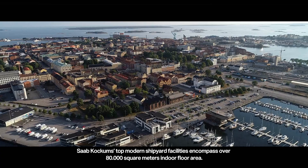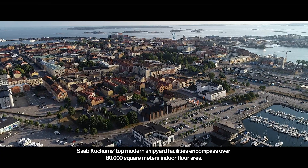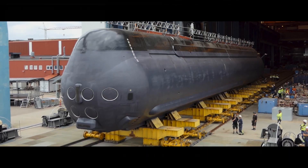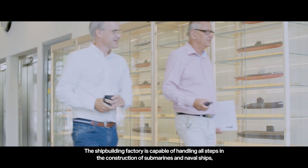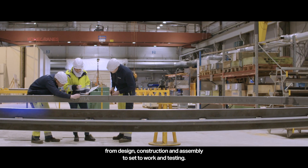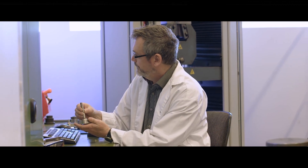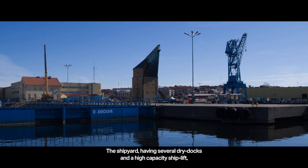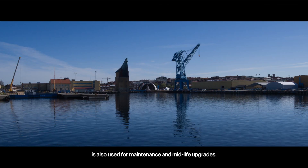Saab Kockums' top modern shipyard facilities encompass over 80,000 square meters of indoor floor area. The shipbuilding factory is capable of handling all steps in the construction of submarines and naval ships — from design, construction, and assembly, to set-to-work and testing. The shipyard, having several dry docks and a high-capacity ship lift, is also used for maintenance and midlife upgrades.